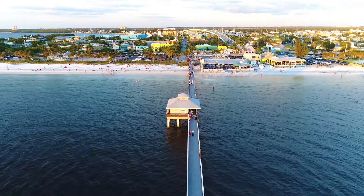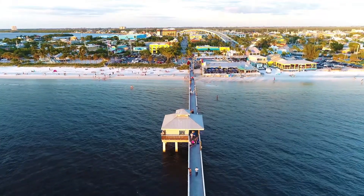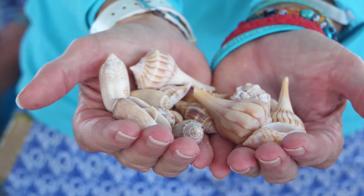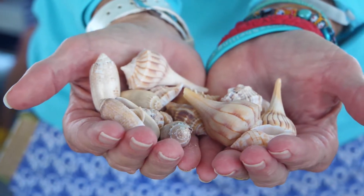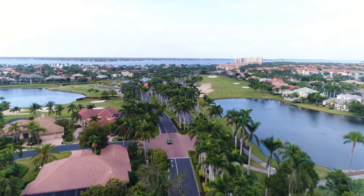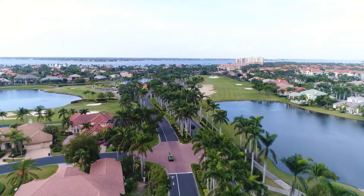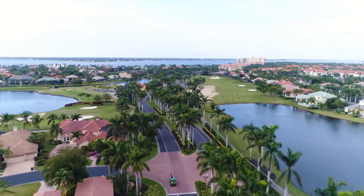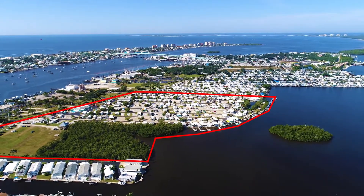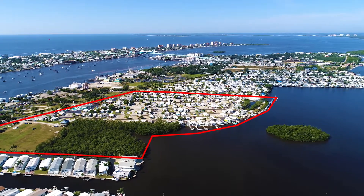Fort Myers Beach is home to a wide variety of recently renovated restaurants, shops, and beach activities, and nearby Sanibel Island is considered the shelling capital of the world. There are abundant parks, canoe and kayak trails, golf courses, and arts venues within a short drive of Marina Preserve to match every desire for personal recreation and enjoyment.